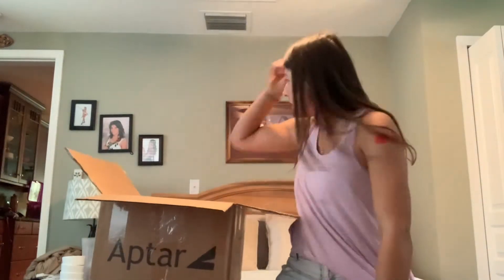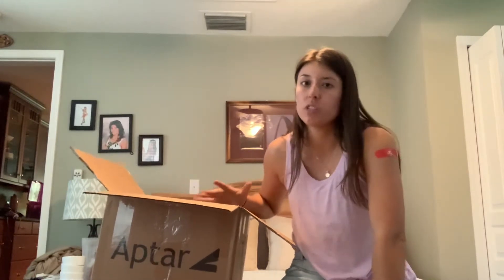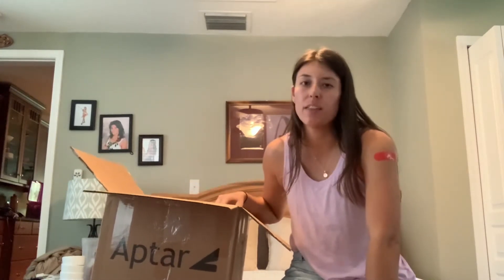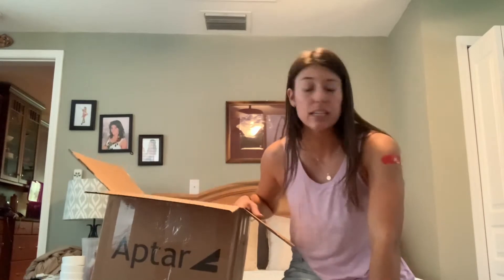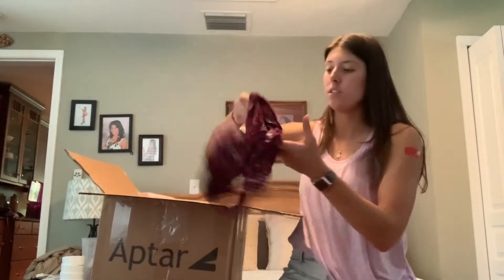Hey guys, so I got a Jomar 25-piece mystery — well, actually it's not mystery clothes, but I think it's like American Eagle, Hollister, something around that, and I think it came out to about $6.25 each piece. I'm just going to go through it with you guys, and everything will be listed on my Mercari, Poshmark, and some on Depop.